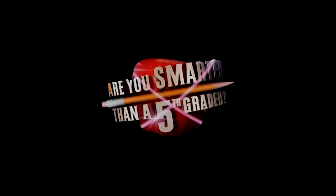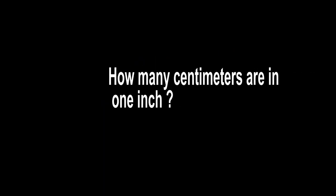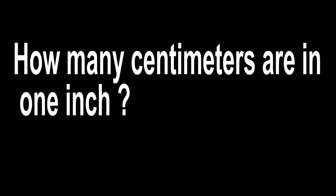Are you smarter than a 5th grader? Cause there's gonna be a test later. How many centimeters are in one inch? Oh my god. I don't know. Five?